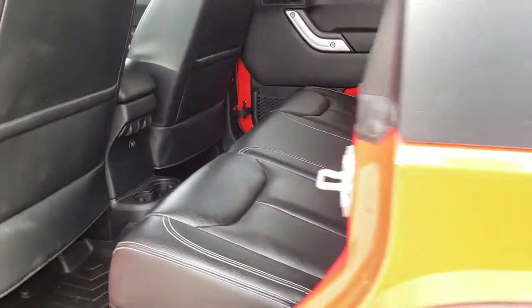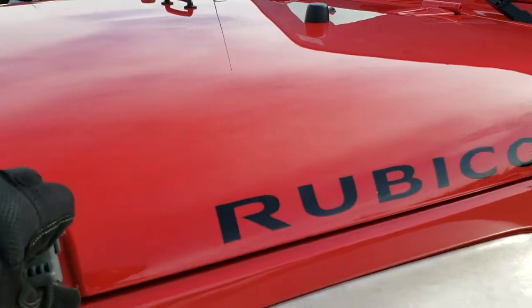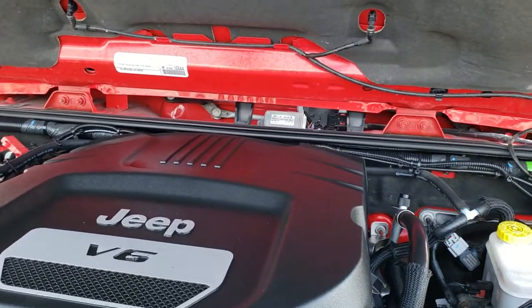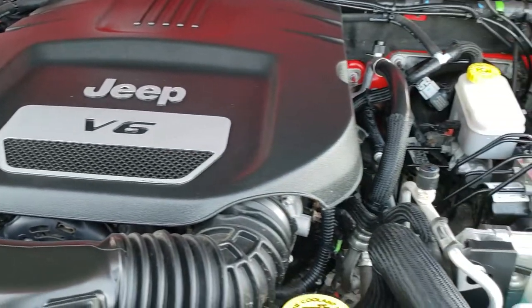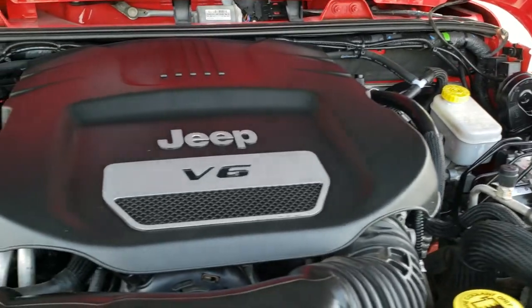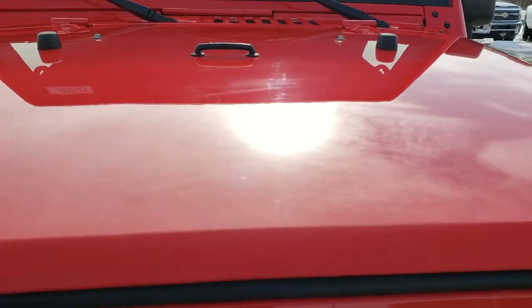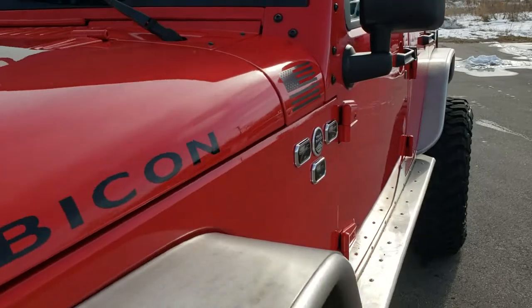We'll take a quick look under the hood. I would personally like to thank you for checking out the video today, and hopefully from this HD video you can tell just how clean this Jeep is all the way around, inside and out. Under the hood we have the 3.6 liter Pentastar V6 motor. The engine bay is very clean and runs very smooth. The Jeep has been fully safetied and inspected by our service shop, has a fresh oil and filter change, all the fluids have been checked and topped off, and the vehicle has been gone through mechanically 100%.